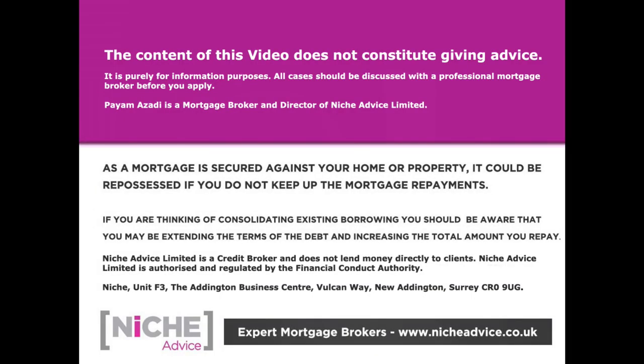The moral of the story is: you can use all these types of income, but sustainability is going to be key. The content of this video does not constitute advice and is purely for information purposes. All cases should be discussed with a professional mortgage broker. Your home or property may be repossessed if you do not keep up mortgage payments. Niche Advice is authorised and regulated by the Financial Conduct Authority.